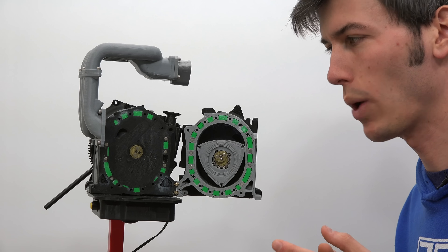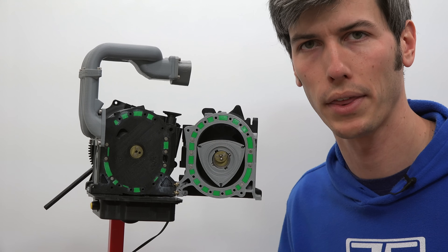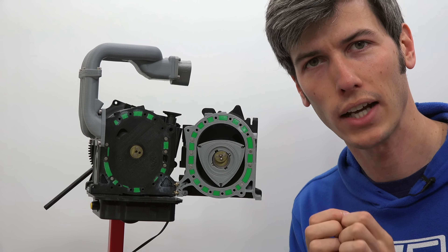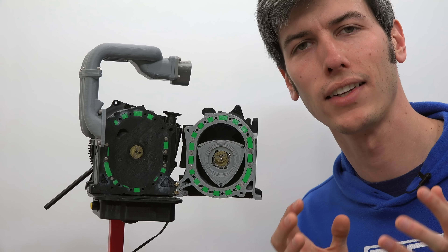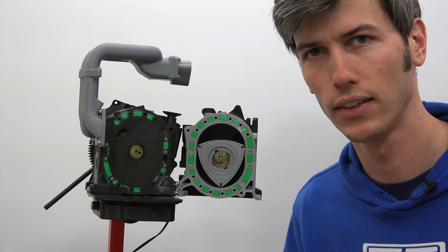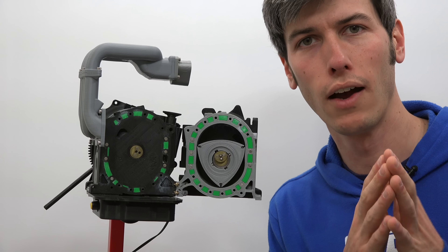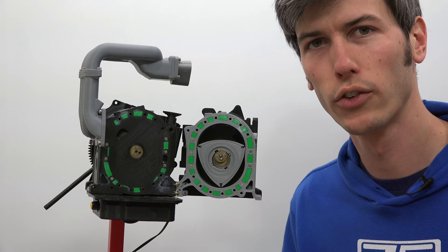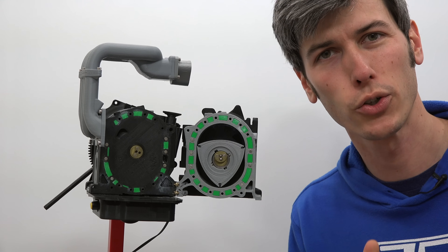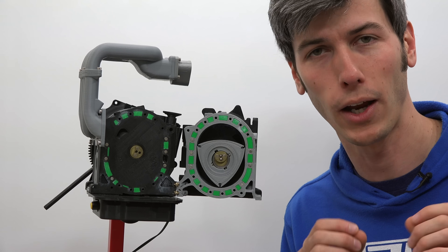There are two additional points regarding hydrogen being used in this direct injection scenario. First, hydrogen has a very high diffusivity — once it's injected, it spreads out and creates an even mixture very quickly, much faster than gasoline. The other advantage is that hydrogen has a very wide range of combustible air-fuel ratios, so if you do have a lean area, you can still likely have combustion occur, because hydrogen can still burn at air-fuel ratios as high as 180:1 by mass.